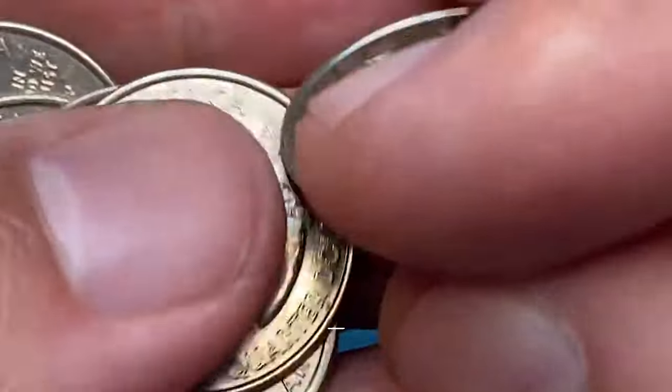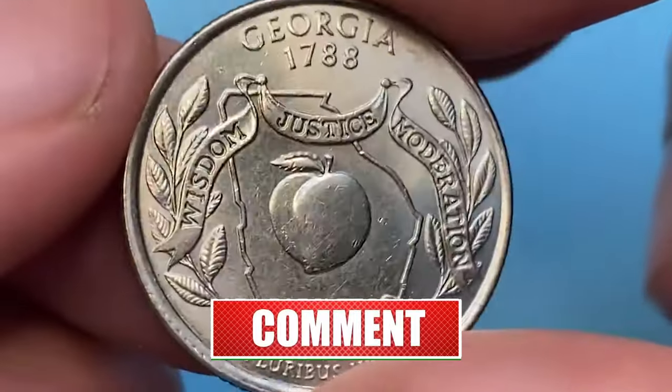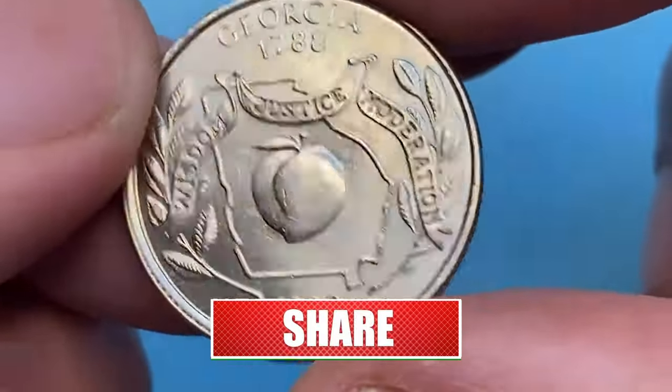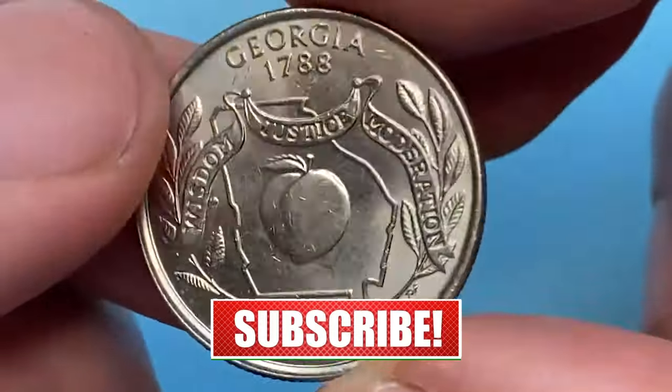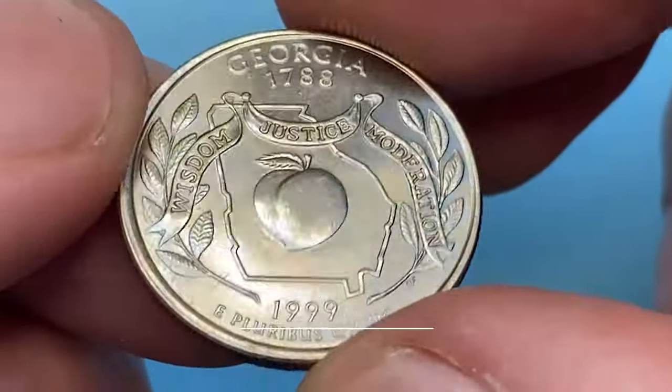Did you know that some modern US coins are worth way more than their face value? Stick around as we uncover 7 hidden treasures that might be in your possession right now. But before we dive in, don't forget to hit that subscribe button to stay updated on all our numismatic adventures.